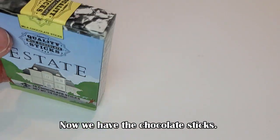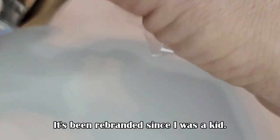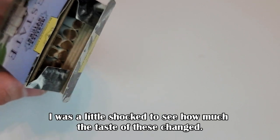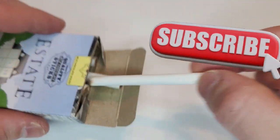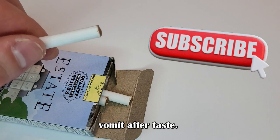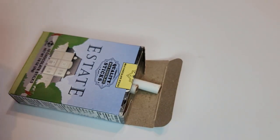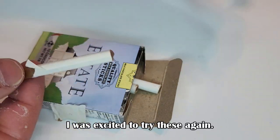Now we have the chocolate sticks. It's been rebranded since I was a kid. I was a little shocked to see how much the taste of these changed. It actually had kind of a vomit aftertaste, I hate to say. This was a real shame — I was excited to try these again.